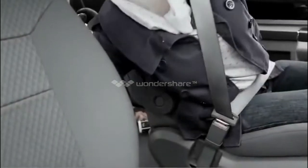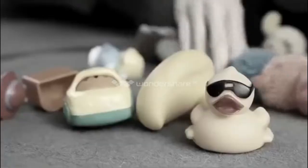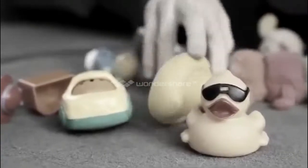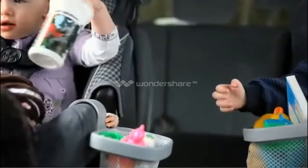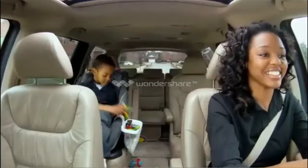You stretch, you twist, you strain, but you just can't reach that toy your child just dropped in the back seat. But not anymore. Introducing Kitty Catch-All, the perfect solution to keeping your child's things where they can reach them while you're on the road.